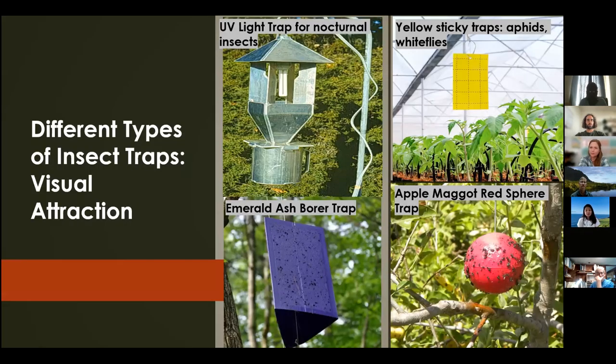Here are different insect traps that rely primarily on visual attraction: UV-light traps for nocturnal insects, yellow sticky traps for aphids and whiteflies — essentially most greenhouse pests. The emerald ash borer, a boring pest of ash trees in the mainland U.S., is attracted to the color purple, hence the purple color trap. The red sphere sticky trap is the main monitoring tool for the apple maggot in apple growing areas in the mainland.